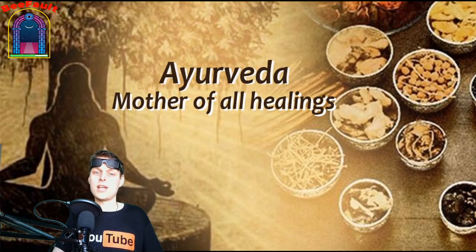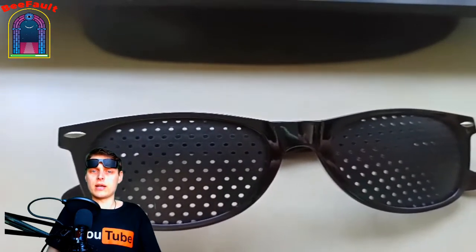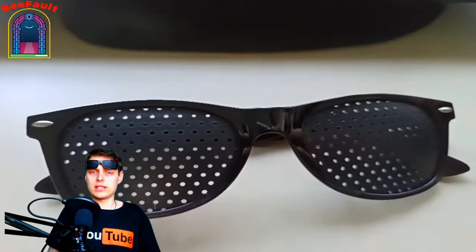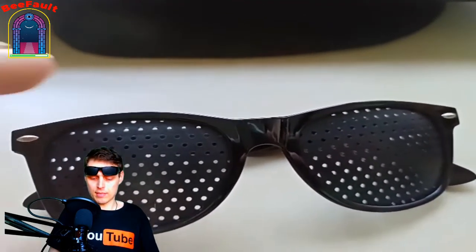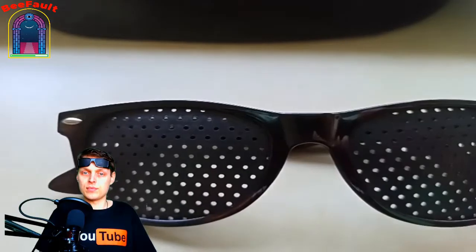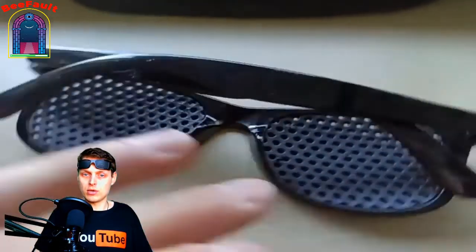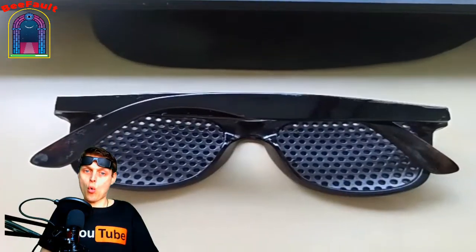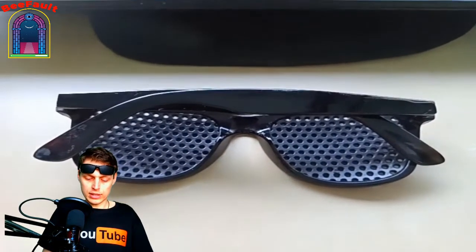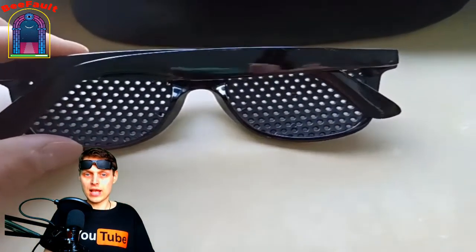Now let's take a look at construction. Ayurvedic glasses are glasses without lenses. They are replaced by an open disc in which many holes are made, resembling a colander. They are universal — one pair can be used as a change for a whole family. We can distinguish four types: formats, women's, kids, and unisex.